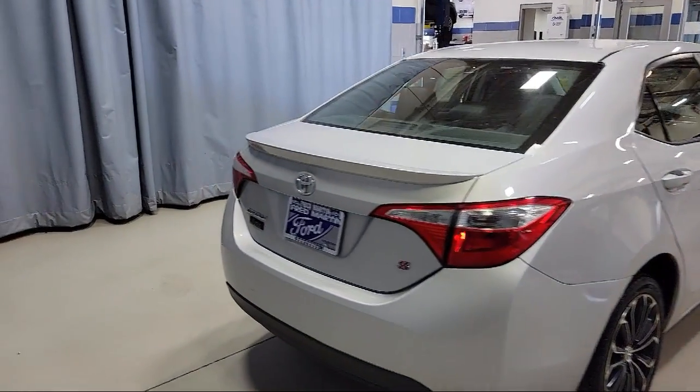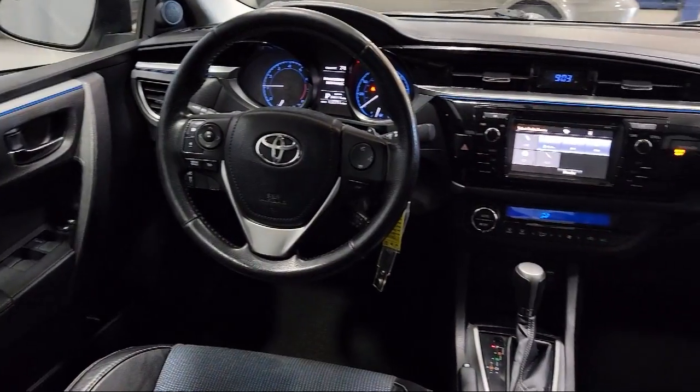Power windows, four speaker audio system, anti-lock braking, and much more.